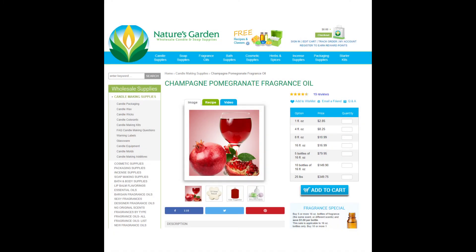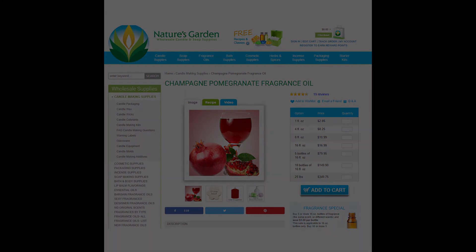Next up is Philharmonic Champagne, and this scent is actually Pomegranate Champagne from Nature's Garden. You can get this for $2.85 for one ounce. However, I do feel a better champagne fragrance for the attraction would be Strawberry Champagne from Wellington Candle.